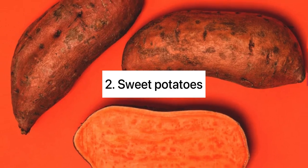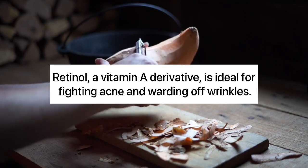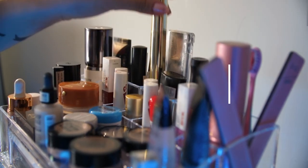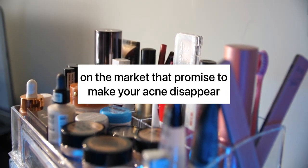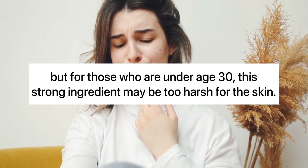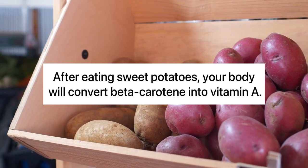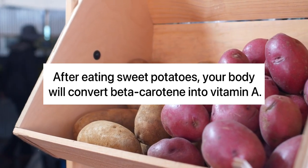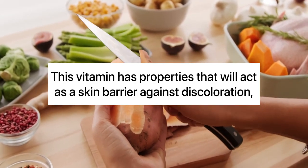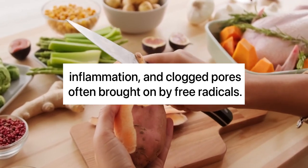2. Sweet Potatoes. Retinol, a vitamin A derivative, is ideal for fighting acne and warding off wrinkles. There are hundreds of retinol creams and serums on the market that promise to make your acne disappear, but for those who are under age 30, this strong ingredient may be too harsh for the skin. So try to eat it instead. After eating sweet potatoes, your body will convert beta-carotene into vitamin A. This vitamin has properties that will act as a skin barrier against discoloration, inflammation, and clogged pores often brought on by free radicals.